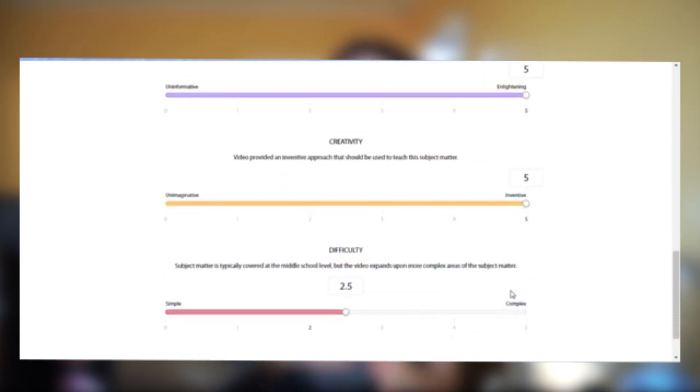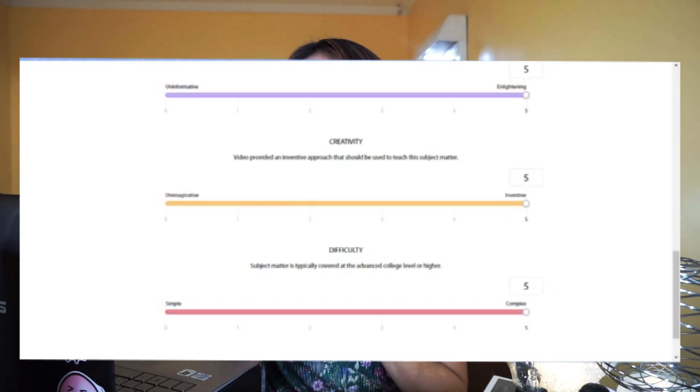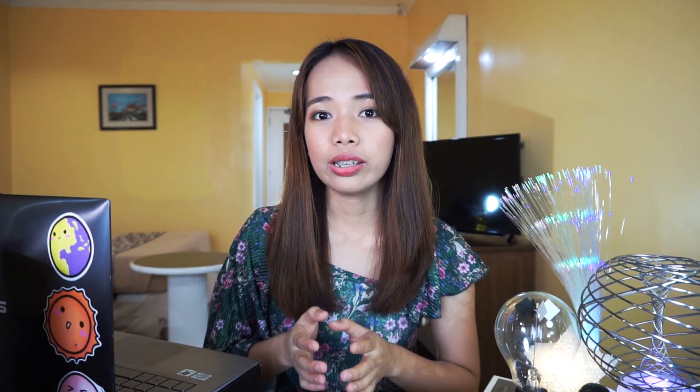Another point is that you need to write, direct, produce, and script the entire video all by yourself, and that the challenge is about explaining an existing idea or theory in science in an original way — so it's not necessarily your own scientific research. Next, you have to understand what the challenge is all about: using your creativity and your scientific knowledge to see the universe in your own beautiful way and transmitting that into a video that excites everyone, even those without a scientific background.